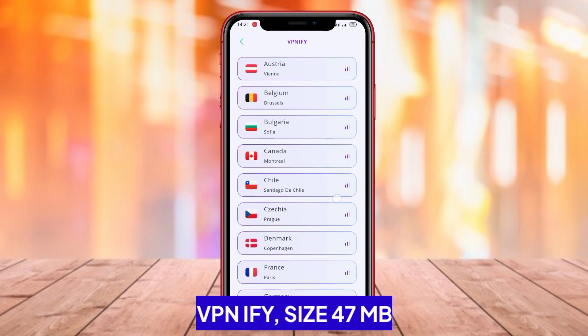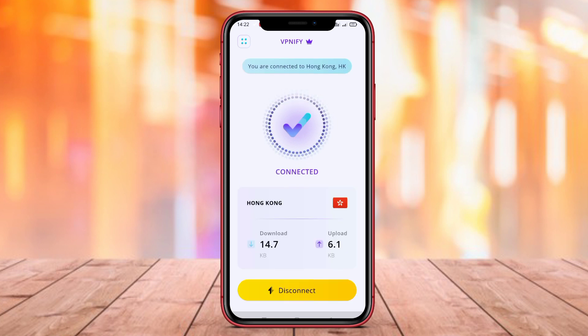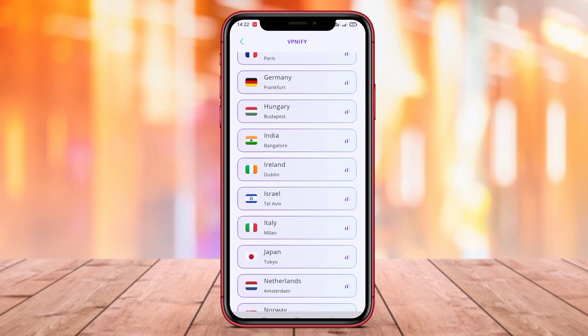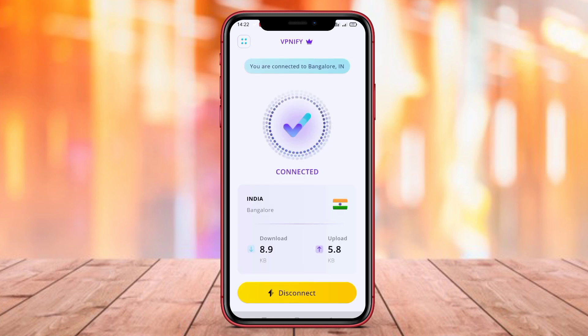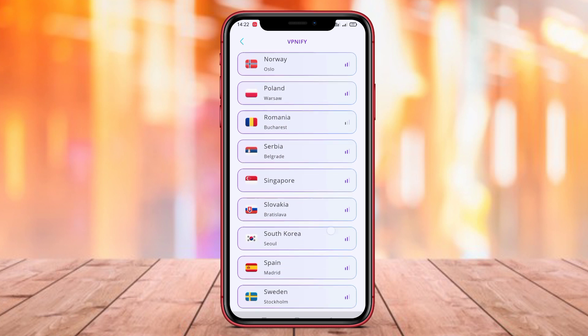VPN IFY is a VPN application that offers a combination of connection speed and data security for Android users. With various VPN servers available in different countries, VPN IFY helps users choose the best server for their needs. Additionally, the application also provides additional security features such as data encryption to protect users' personal information and keep them safe from cyber threats while online.